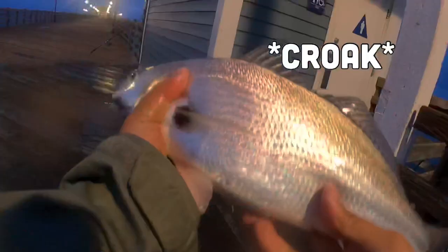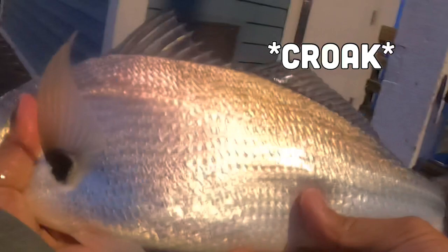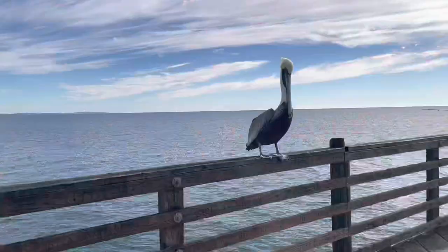Look at that guys, first big croaker of the day — look at that nice spotfin croaker! Hey, it's pre-line fisherman and welcome back to my YouTube channel. Today we are at the amazing Oceanside Pier and we're gonna go for croakers. Currently 4:30 a.m. — yes, I woke up extremely early. The tide is low but I feel like this is gonna be the good spot for croakers, so let's get into it.